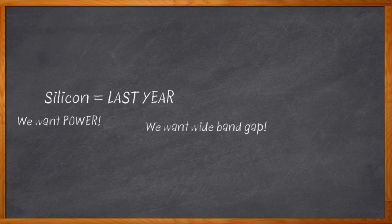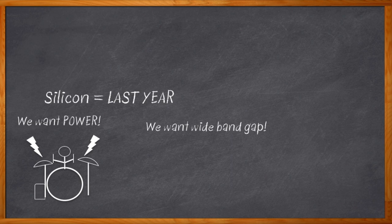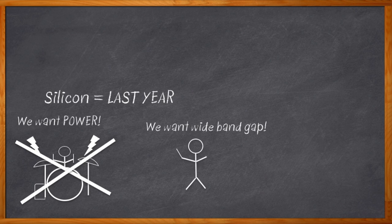Now if you're thinking, hey Amelia, I like the Bee Gees and Metallica — isn't that a pretty wideband gap? Well yes, but no, that's not what we're talking about at all. I'm talking about wideband gap semiconductors. And no, a semiconductor is not a guy who stands in front of an orchestra and sort of waves his arms around. Okay, I'll stop with the music jokes.